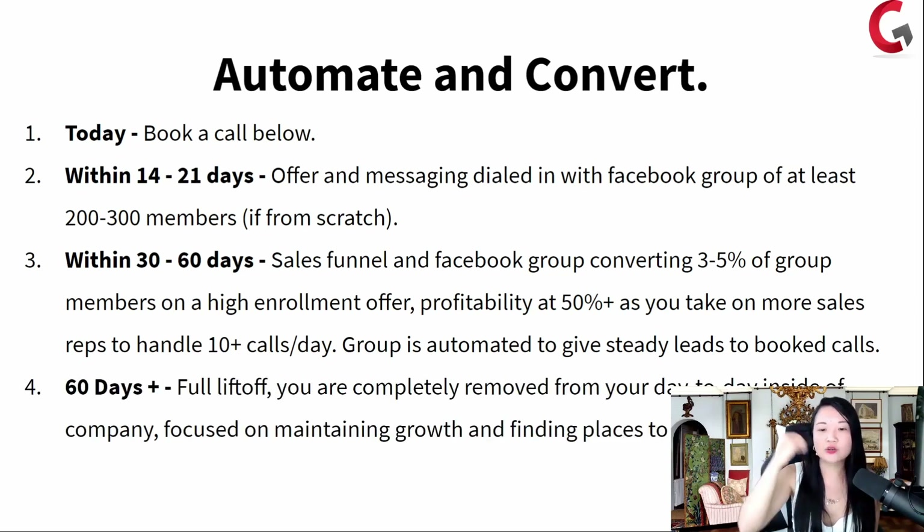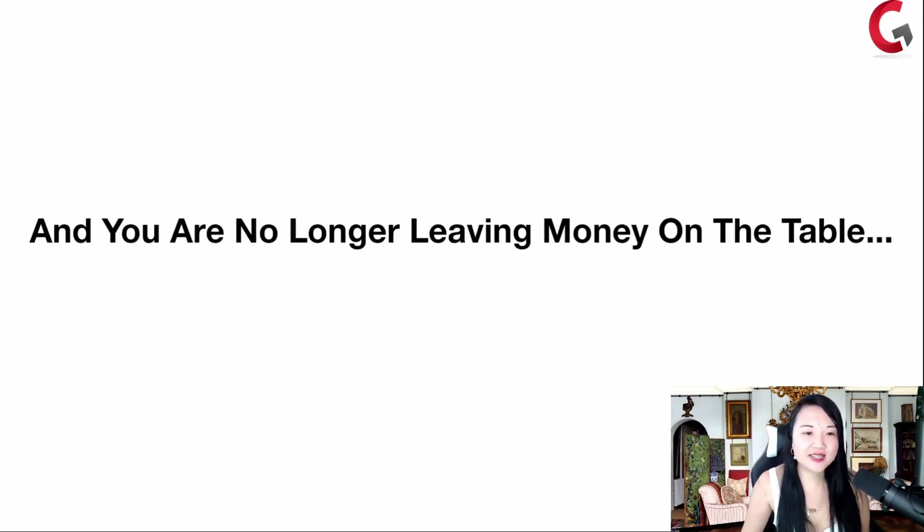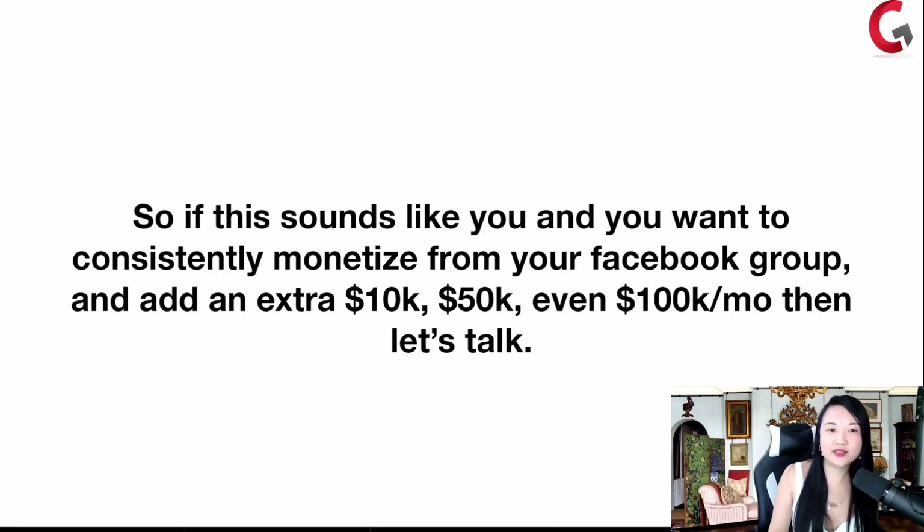Within 60 days, you are completely removed from your day-to-day inside the company. You're focused on maintaining the growth, finding good talent, finding places to put all that money. And that's just the first 30 to 60 days — you are no longer leaving money on the table. Go ahead and book a group scaling strategy call right now. Click on 'get a price' and I'll see you on the other side.